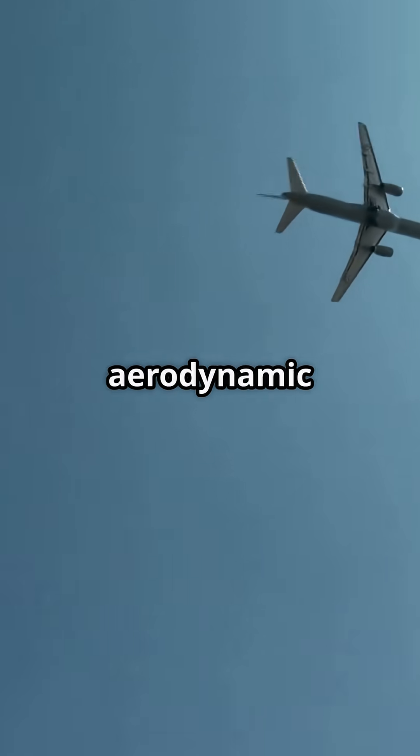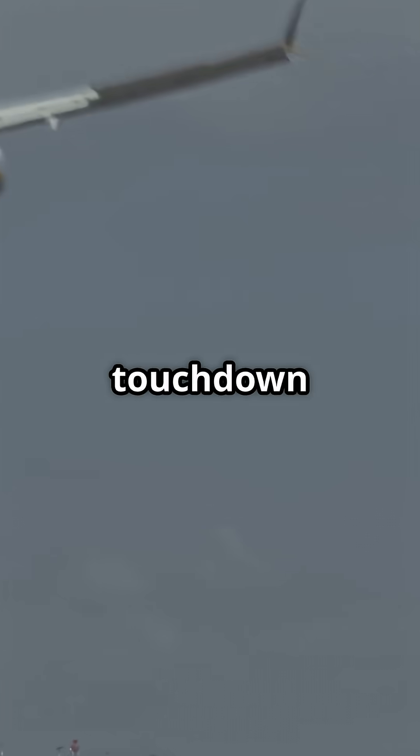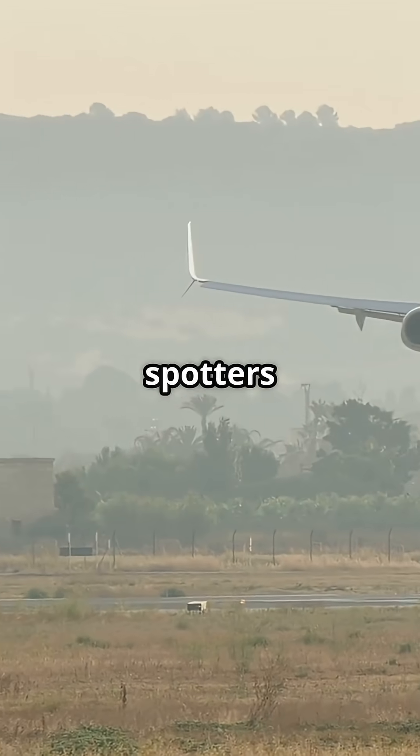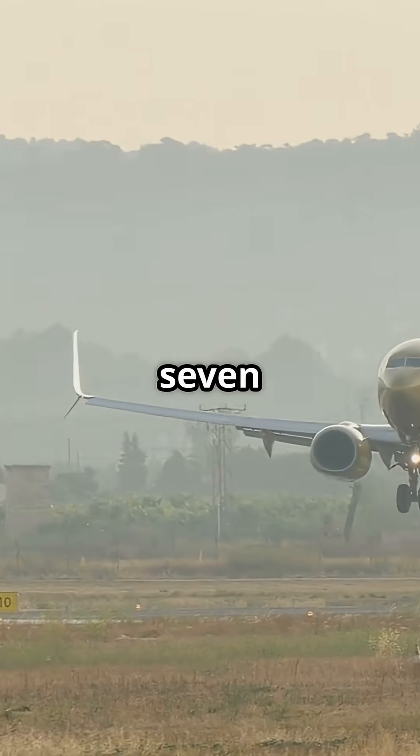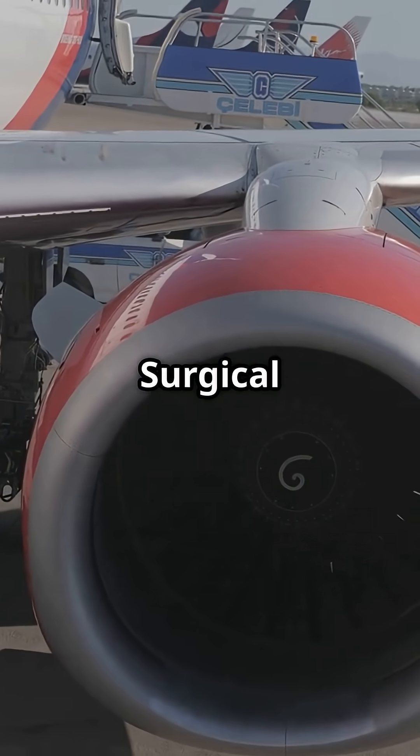Add in its low drag profile and clean aerodynamic design, and you've got an aircraft that stays stable in the sketchiest winds. Less roll, less drift, and a touchdown that feels like a flex. It's no wonder spotters and pilots still obsess over the 757 — high power, tight wings, surgical control.